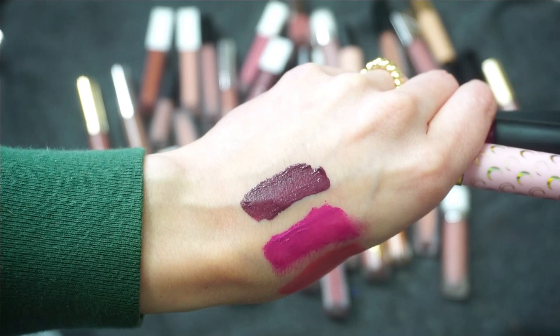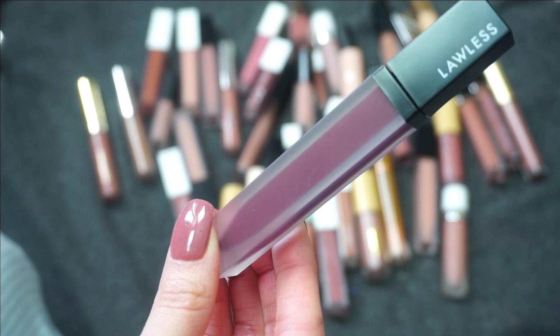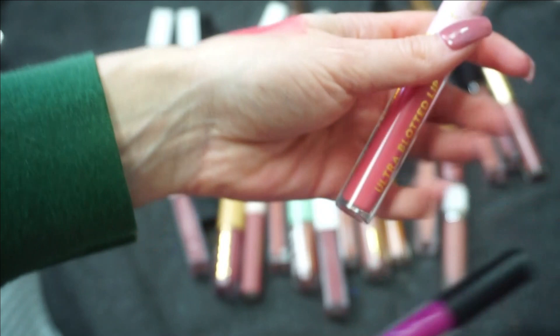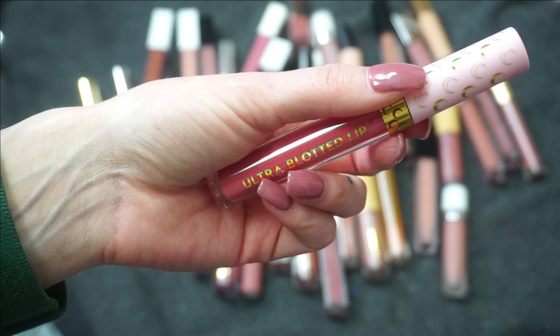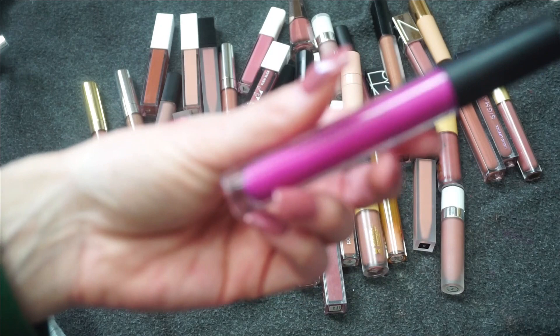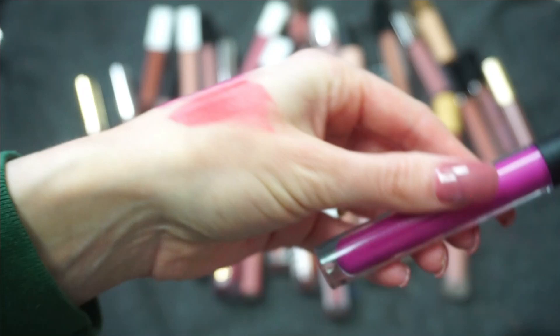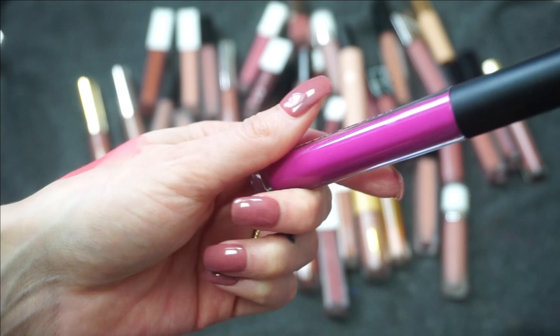Lawless is a great liquid lipstick formula — if you're looking for something really comfortable, not drying, yet it's still not going to transfer everywhere and it'll last all night long. I would highly recommend Lawless. I know I'm going to declutter the ColourPop; their formula isn't my favorite, especially the ultra blotted lips — I like something with more impact. Moving to the Sigma, I've had it for a while and it's one of those colors I kept because I don't have anything else like it, but the swatch didn't come out the best. I've had it for a couple of years, so I'm going to say goodbye. I'm going to declutter the Sigma and ColourPop and keep the Lawless.